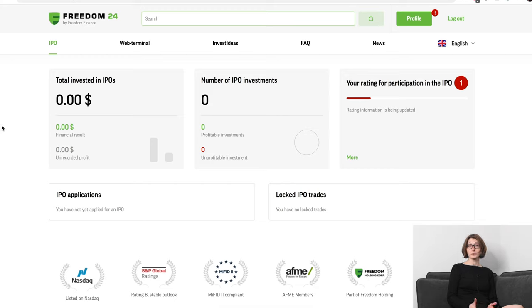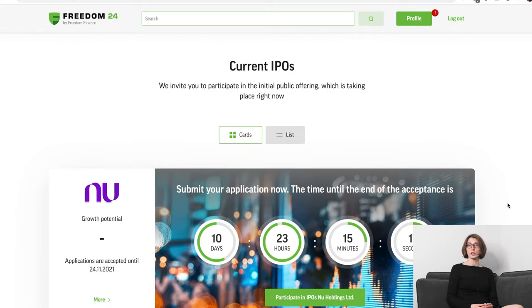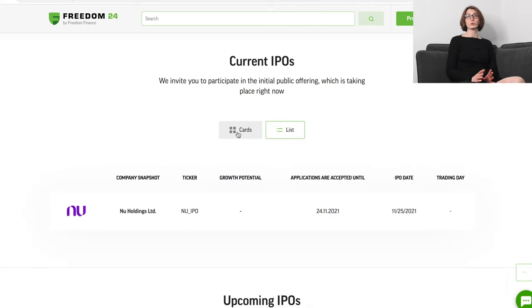This is a nicely designed dashboard — everything in its right place. On top you have all your IPOs: profit in green, unrealized profit in grey. Next to it, you have the number of investments — profitable in green and not profitable in red. The circle next to it shows this visually. Then there's something called IPO rating. Similar to a credit score concept, the higher your rating, the more privileges you get as an IPO investor. It's based on your trading activity in the last three months. Underneath, you have IPO applications and locked IPO trades — essentially pending orders and your trading history. All pretty straightforward and easy to navigate.